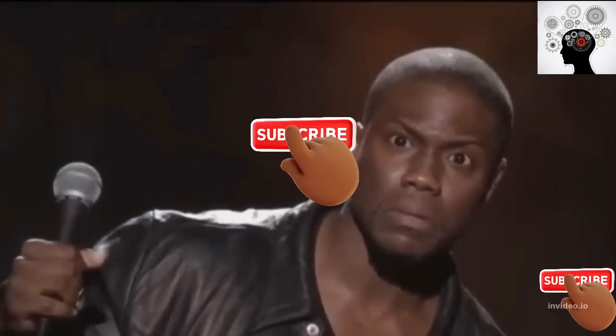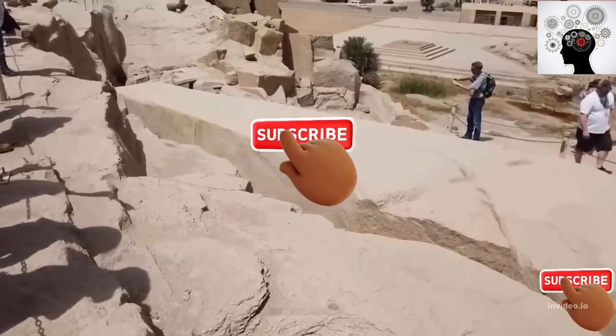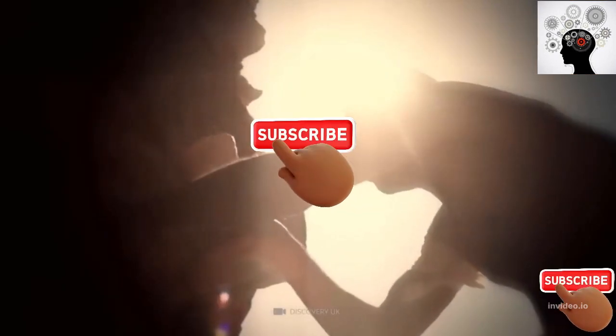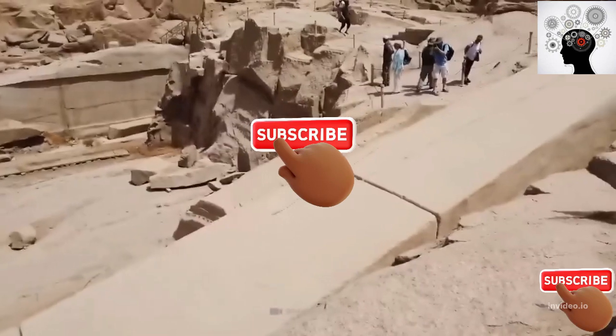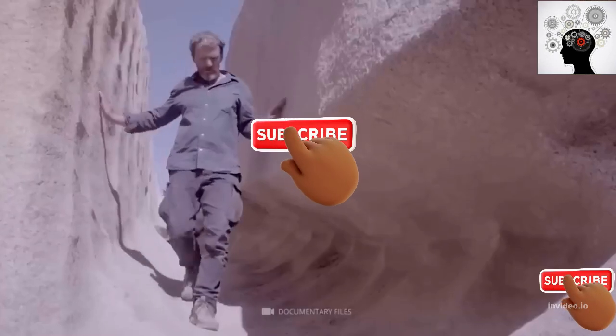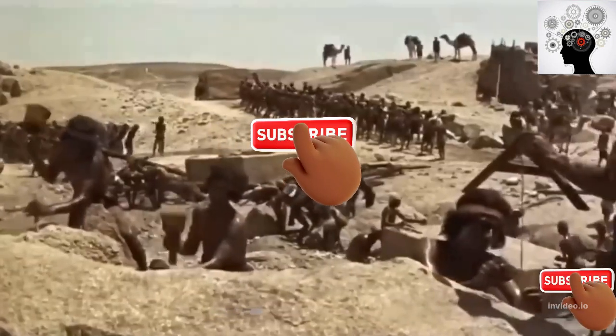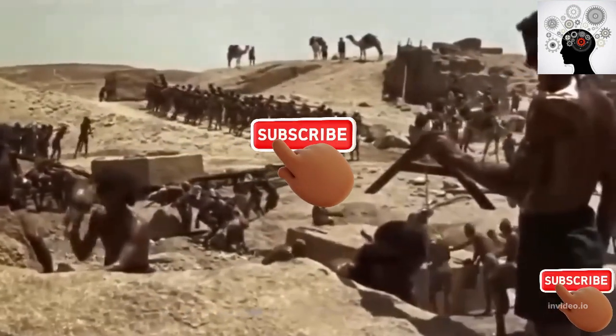In this video, we will explore what technology the ancient Egyptians used in shaping these gigantic edifices and in refining these statues, which it is inconceivable were made with primitive tools. Rather, they were made with a technique that modern science is unable to provide a convincing explanation for.